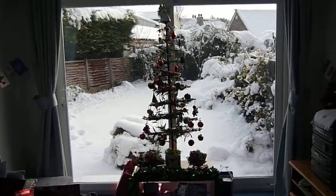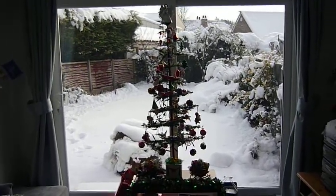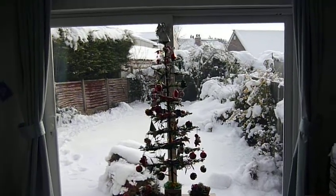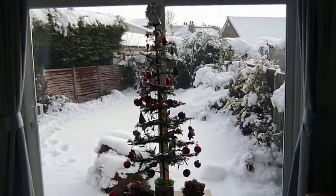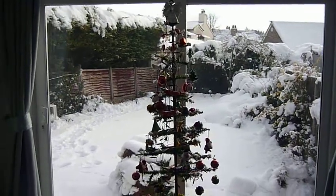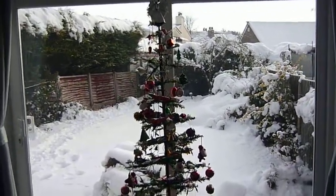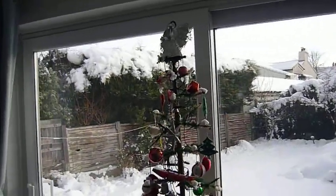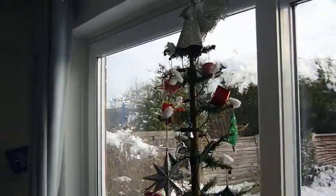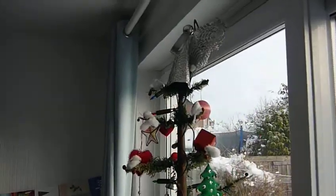Hello folks. This is my parents' 75-year-old Christmas tree, which my mother inherited from her mother about 20 years ago. My grandma originally bought this in 1935, and I'm just wondering if it's the oldest Christmas tree in Britain.